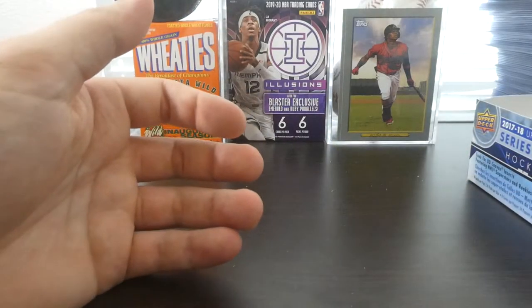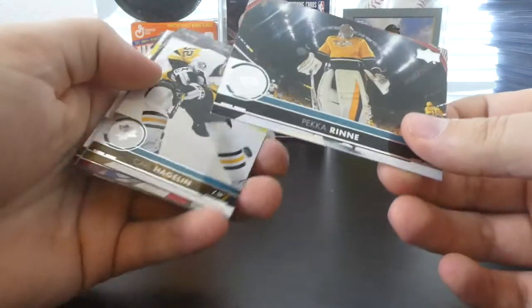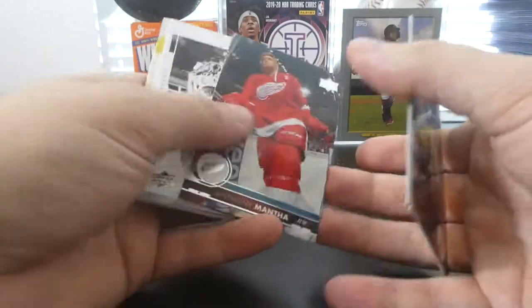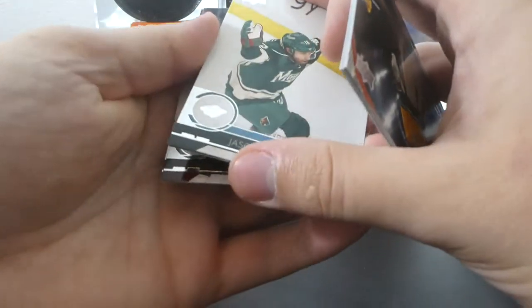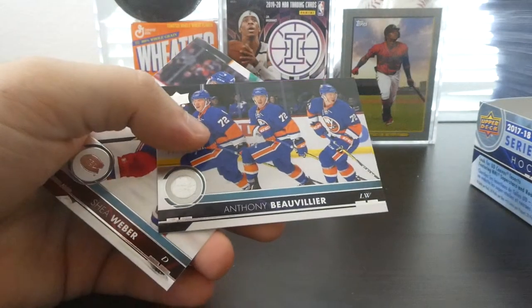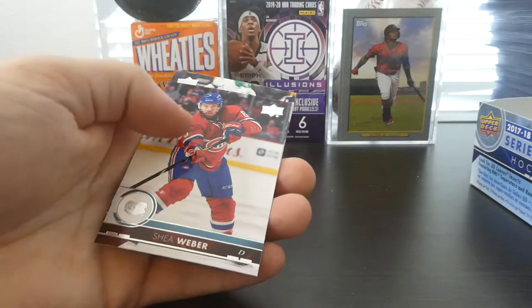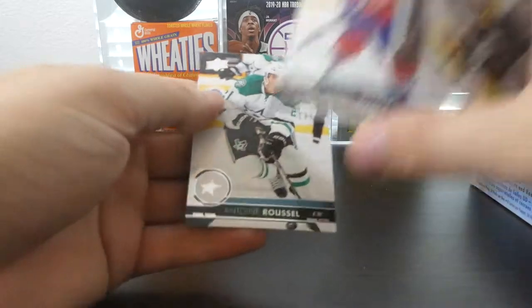I don't know if it's possible to get an extra Young Guns so there's actually potential we could get another one, but I don't believe so — gotta keep the hope alive. Pekka Rinne, Carl Hagelin, Anthony Mantha, UD Portraits of Sergei Bobrovsky, Jason Zucker with a kind of awkward pose there, Anthony Beauvillier triple exposure — cool one — Shea Weber, and Antoine Roussel.